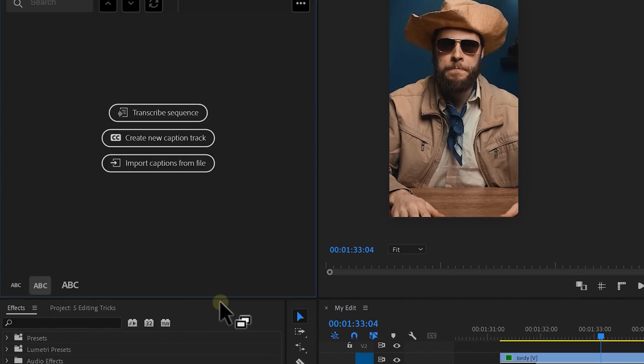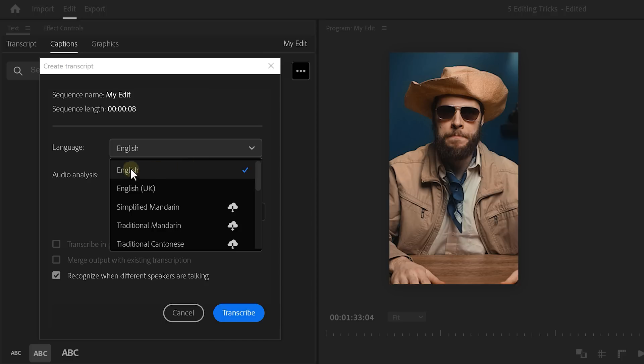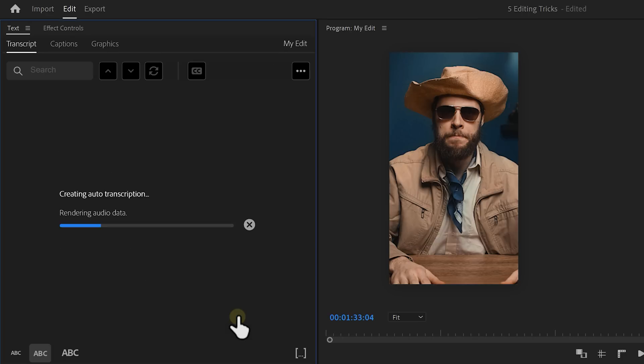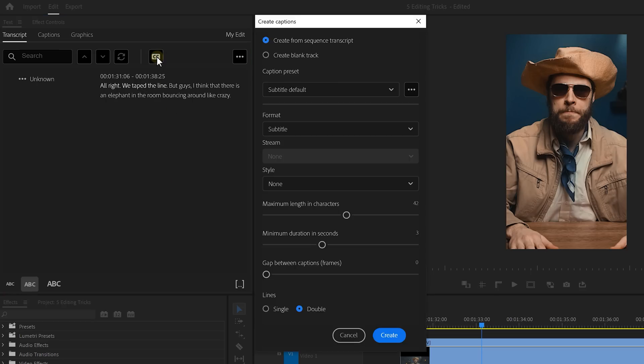Go to the Window menu and choose Text. From there, click on Transcribe Sequence. Choose the language that is spoken, and if you have multiple speakers you can enable that option. Then click Transcribe and Premiere Pro will now automatically generate the subtitles for you — and it actually does a pretty decent job. You can always change the text from here if needed. The subtitles aren't appearing in your video just yet, so click on the CC button to create a new captions track.